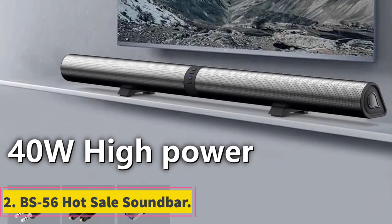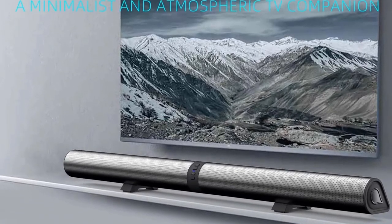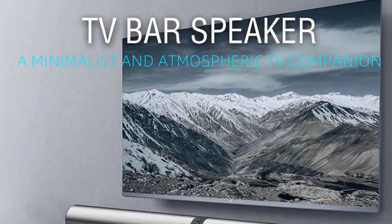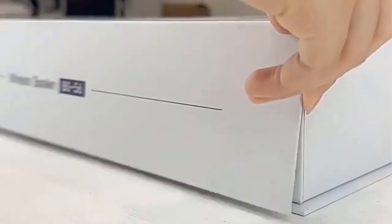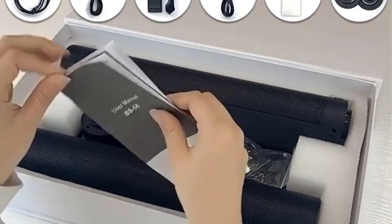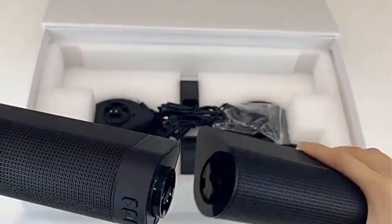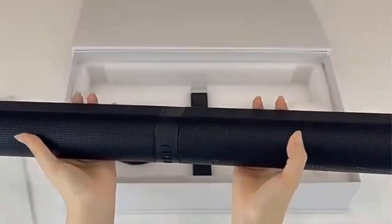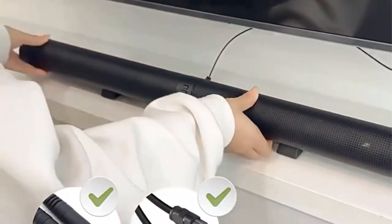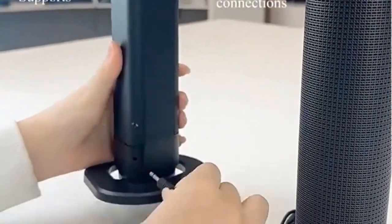Number 2. BS-56 Hot Sale Soundbar. The BS-56 Hot Sale Soundbar is a cutting-edge audio device designed to enhance your home entertainment experience. This soundbar boasts a wireless Bluetooth connection feature, allowing seamless streaming of your favorite music, podcasts, and audio content from compatible devices such as smartphones, tablets, and laptops. One of the standout features of the BS-56 is its home theater sound system, which delivers immersive audio quality, perfect for movie nights, gaming sessions, or simply enjoying your favorite TV shows with enhanced sound clarity.